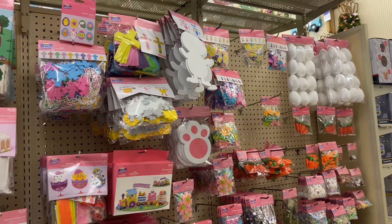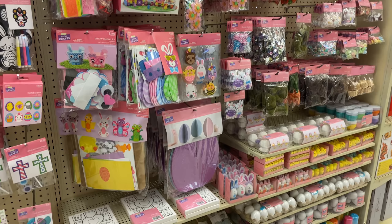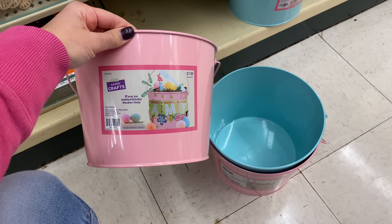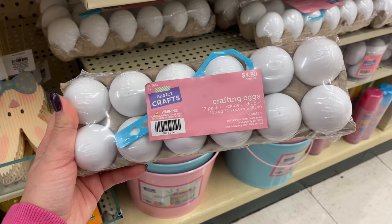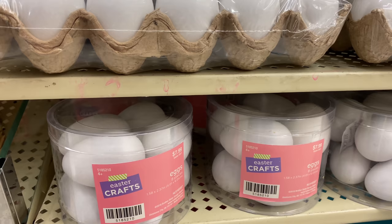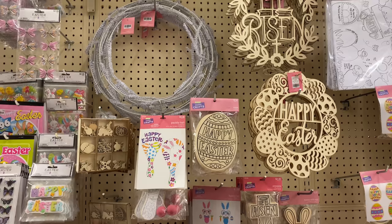Hobby Lobby has a crafts section for Easter, very useful if you're celebrating with children. These buckets are so beautiful and useful for preparing gift baskets or as home decor. They have eggs in their carton for $4.99, and crafty eggs for you to decorate and place around your house. There are little items you can paint in the colors and style you want, plus tons of stickers and craft supplies.